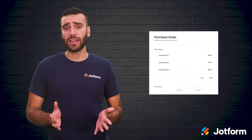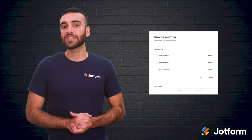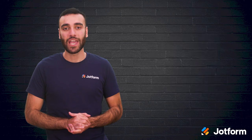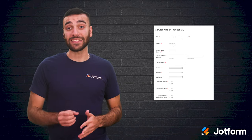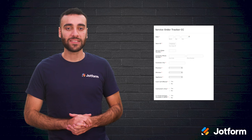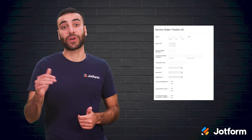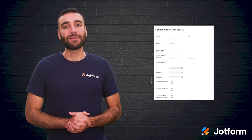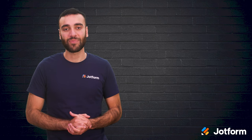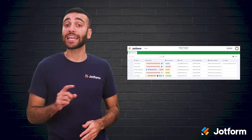Whether you choose a pre-made form or a customizable one with JotForm's Form Builder, your order management process will be off to a great start. JotForm has another great free tool called the Online Order Tracker. With this database, tracking orders is made easy. After a customer places an order through your form, their order will automatically appear in the order tracker. You'll get real-time updates along with their customer information, order details, and payment confirmations.